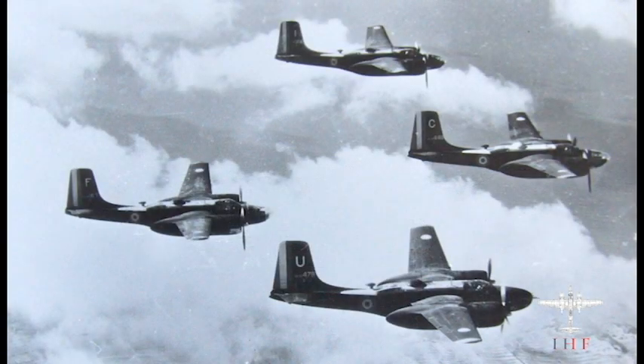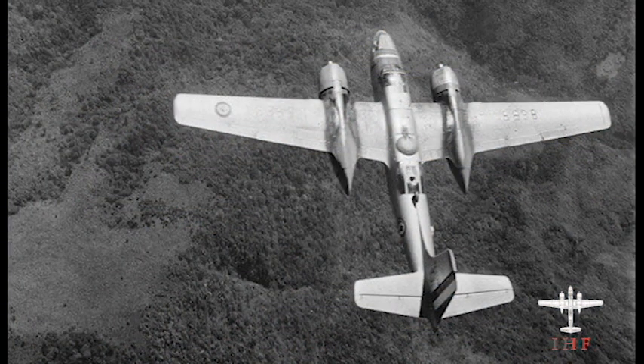In 1951, France had begun to receive B-26s from the United States in a lend-lease program. As part of a military aid package, the French Air Force received more than 200 airframes. The first use of the French Invaders was in Indochina and then in Algeria.